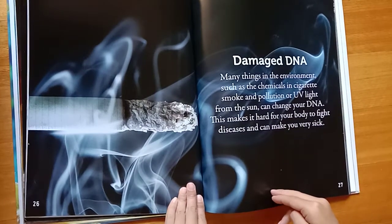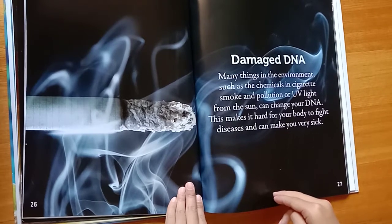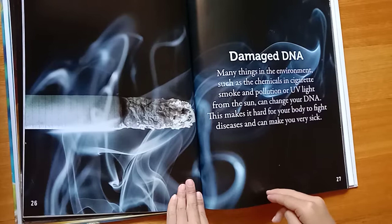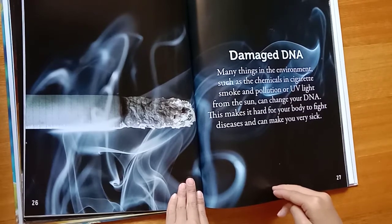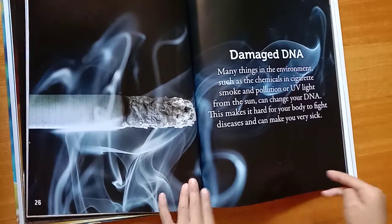Damaged DNA. Many things in the environment, such as the chemicals in cigarette smoke and pollution, or UV light from the sun, can change your DNA. This makes it hard for your body to fight diseases and can make you very sick.